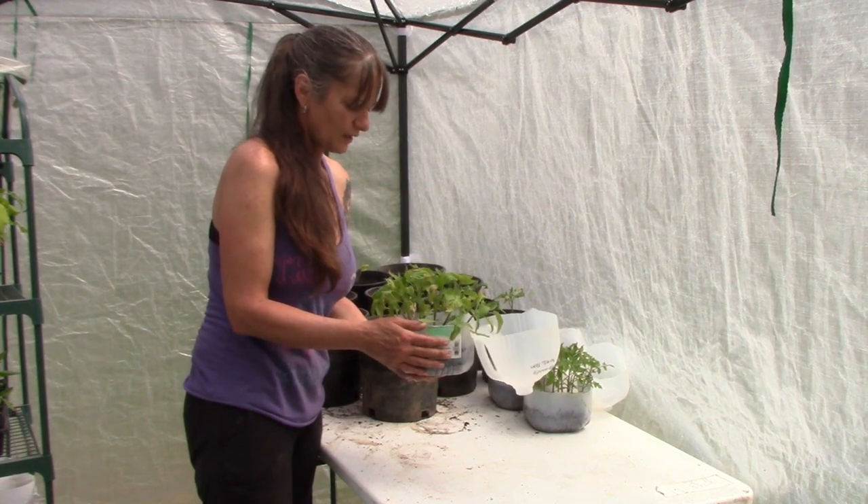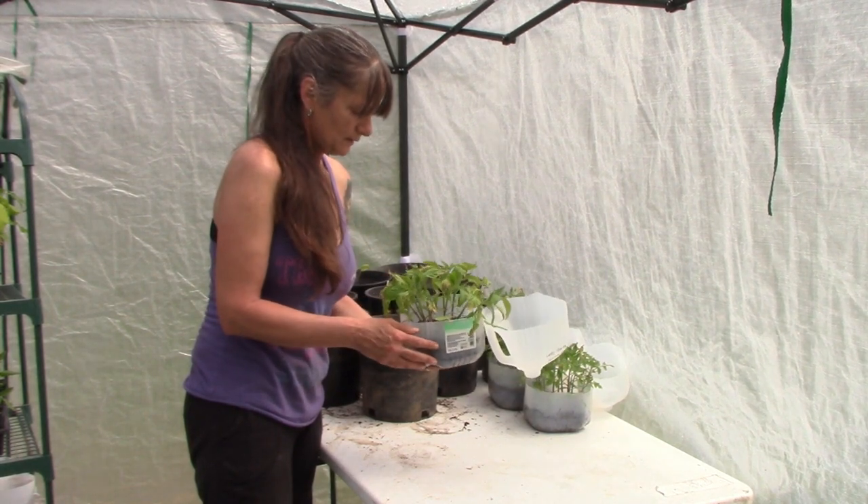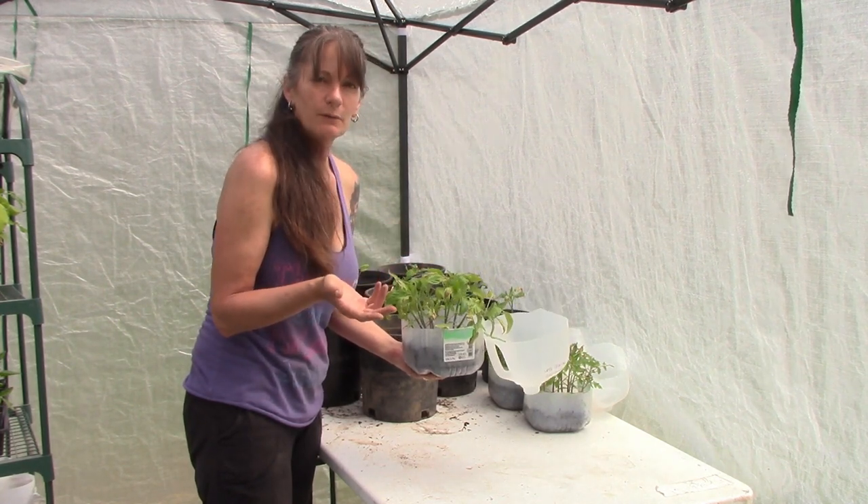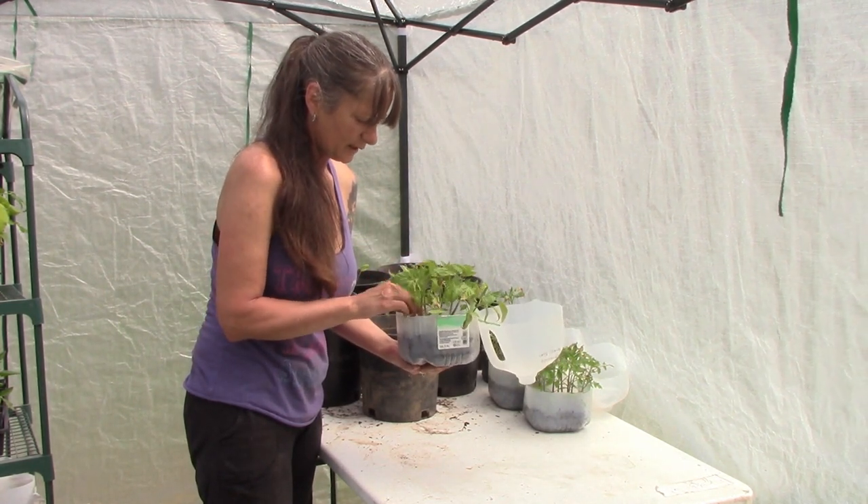The thing that I found that does suck with growing in the gallon jugs is trying to get them out. Last time I did it I just kind of emptied it upside down — figured that was the safest way to do it without hopefully hurting any of the plants.